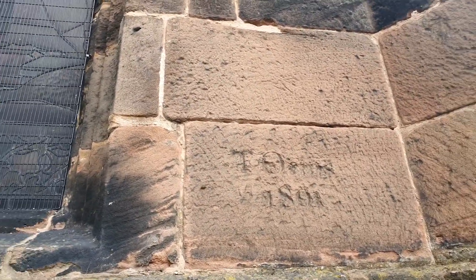Sometimes people were just hanging around and they would carve their names or initials into the walls. I'll just give you a quick look around so you can see that.